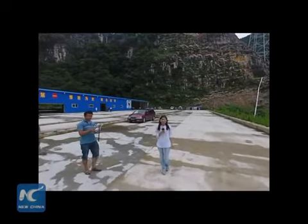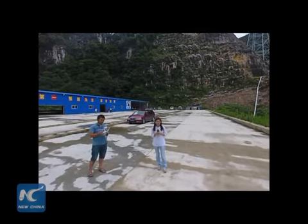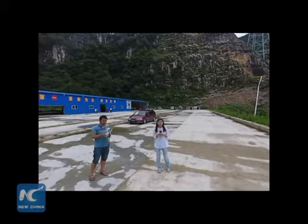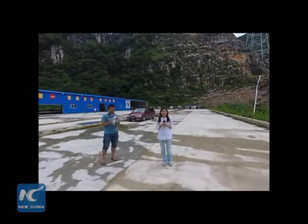Hello and welcome to a new episode of Amazing China. This is Miao with Xinhua News Agency and I'm doing a live show with a drone. I'm at the site of the world's largest radio telescope in the very scenic mountains here, and we just had a very interesting live broadcast.